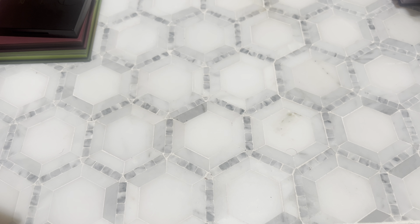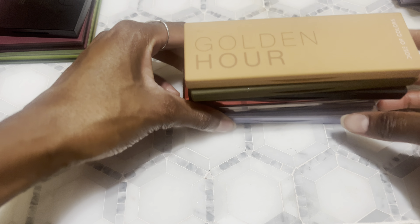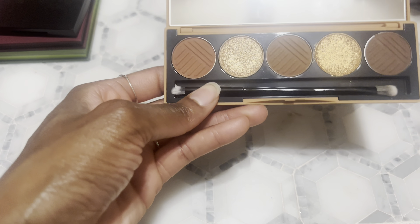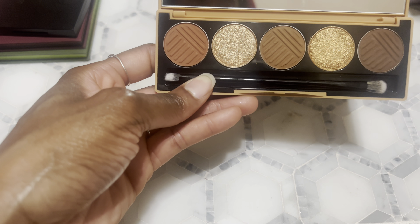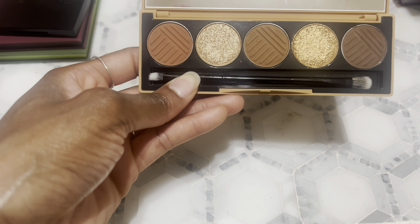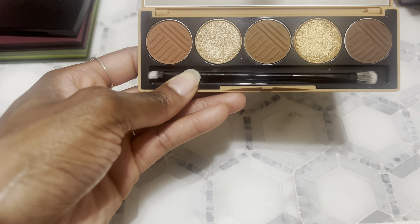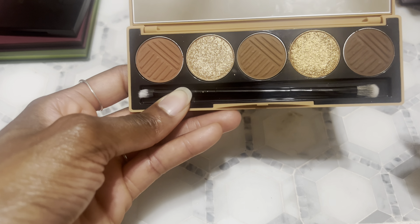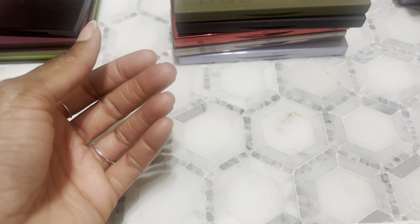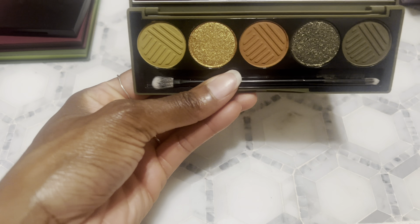My phone battery is almost dead and we're almost at the end, so let's hurry it up. Next I have Golden Now from Dose of Colors. I actually had bought this for a giveaway but ended up using it — I think I was in a rush to get to work and it was sitting on my living room table and I confused it for one I was keeping. It ended up in my collection purely by accident, but it has the standard Dose of Colors quality so I'm not complaining.